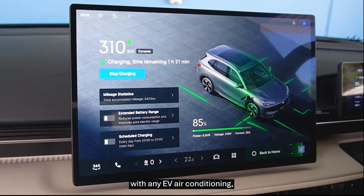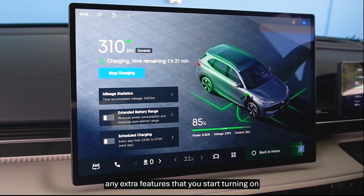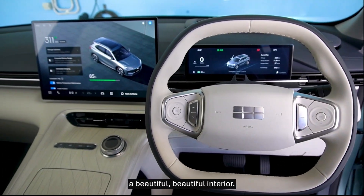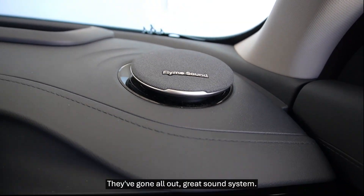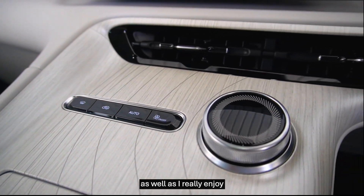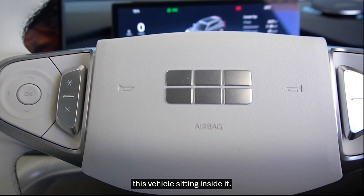Of course, with any EV, air conditioning and any extra features you start turning on will decrease the range. But as you can see, it's a beautiful interior — they've gone all out. Great sound system, wireless charging, and a great steering wheel as well. I really enjoy this vehicle sitting inside it.